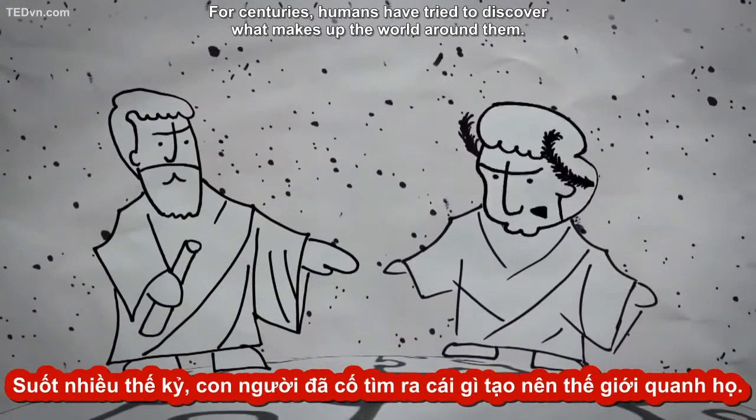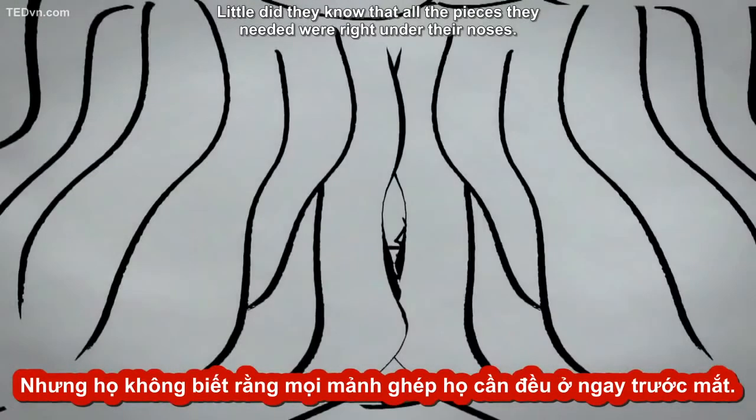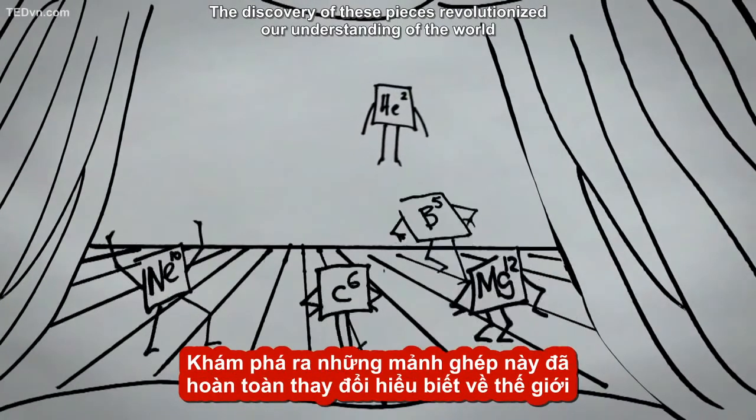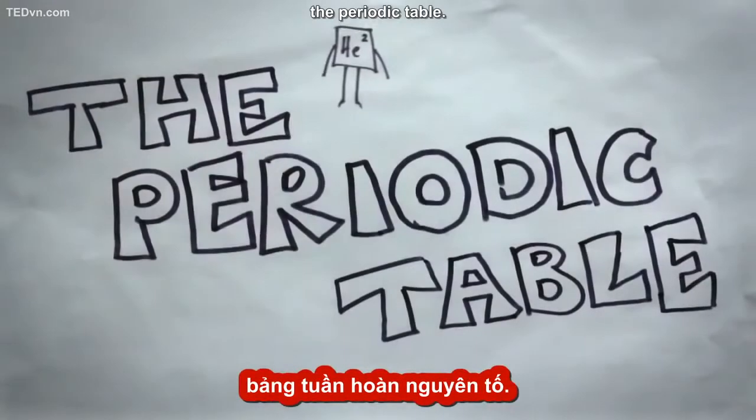For centuries, humans have tried to discover what makes up the world around them. Little did they know that all the pieces they needed were right under their noses. The discovery of these pieces revolutionized our understanding of the world and allowed for the creation of what might be the greatest gift to science, the periodic table.